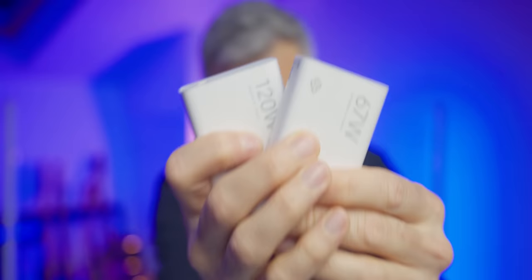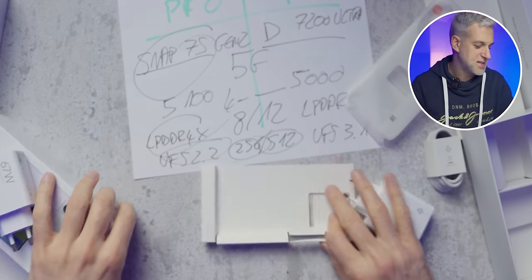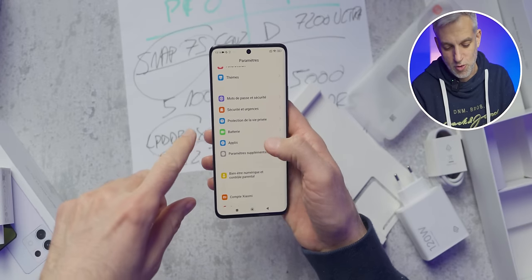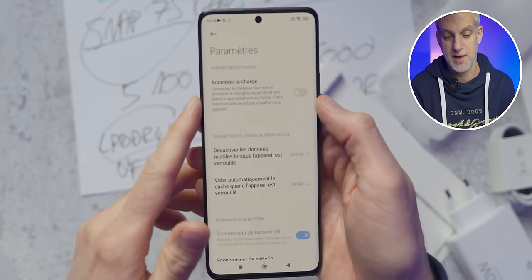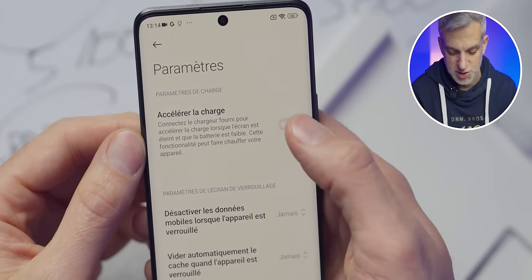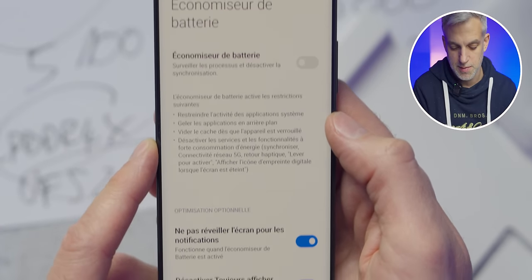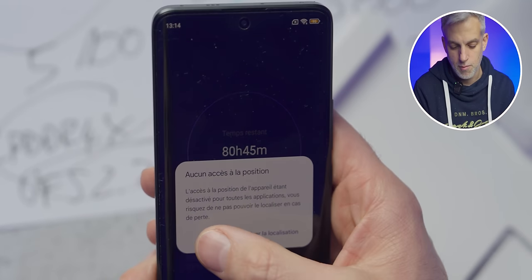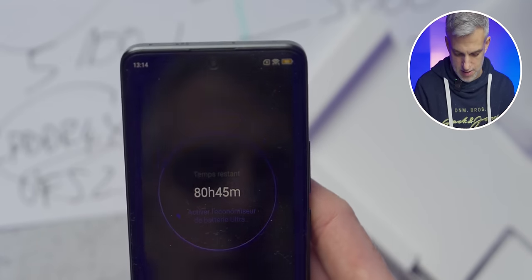In either case, you're getting fast charging — 67W or 120W, both super quick. Xiaomi also thought about battery health, so they added smart options in settings: you can boost charging by connecting the provided charger when the screen is off, enable battery saver, or activate ultra battery saver when you're really low on battery, which can keep you going for up to 80 hours. They've done pretty interesting work from a software perspective on battery management.